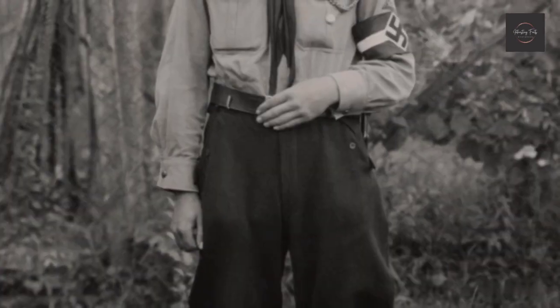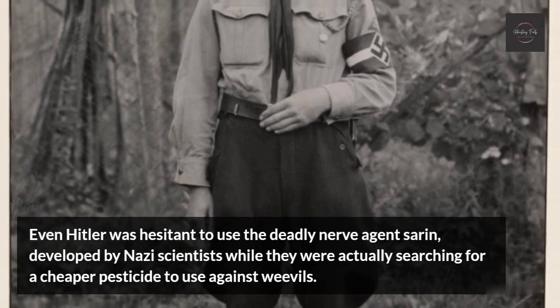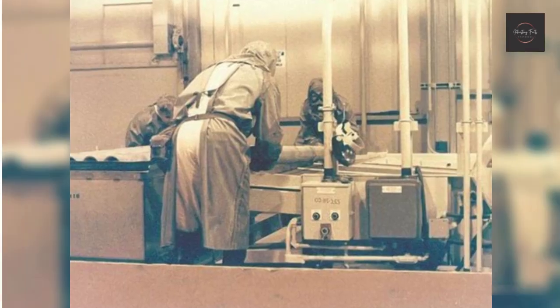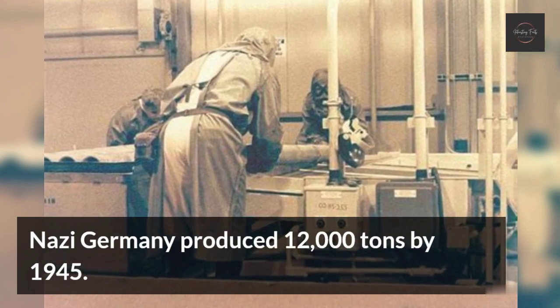Sarin. Even Hitler was hesitant to use the deadly nerve agent Sarin, developed by Nazi scientists while they were actually searching for a cheaper pesticide to use against weevils. Nazi Germany produced 12,000 tons by 1945.